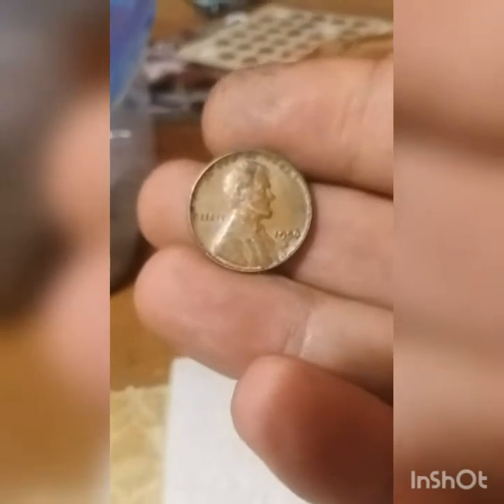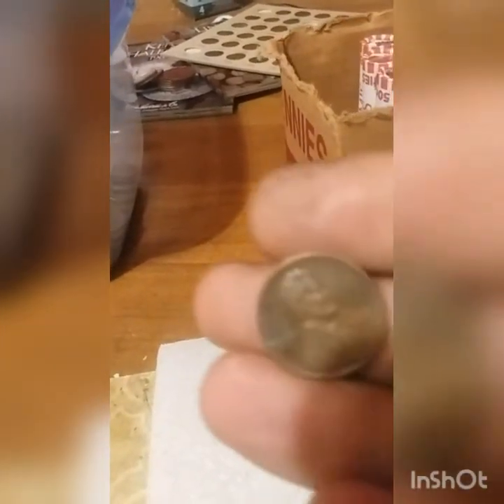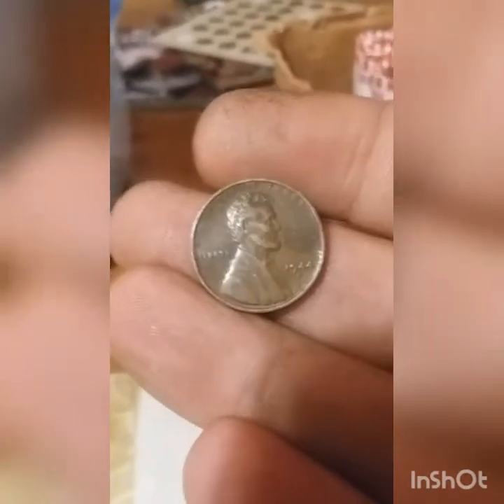Update after the first ten rolls. We found a 1956 Denver and a 1944 Denver.